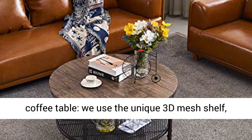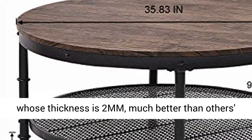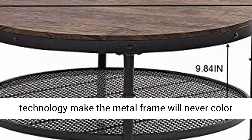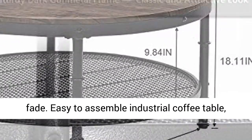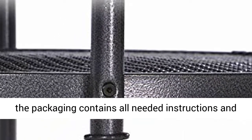The second level shelf features a 3D mesh design. We use a unique 3D mesh shelf whose thickness is 2mm — much better than others' 0.5mm shelf. What's more, the special painting technology ensures the metal frame will never fade in color.